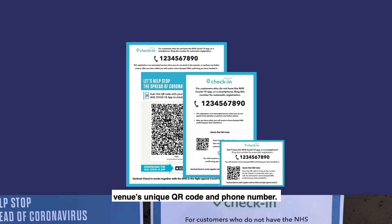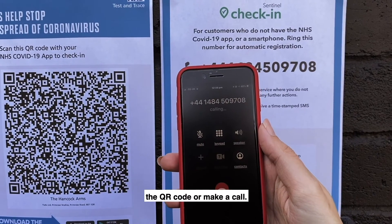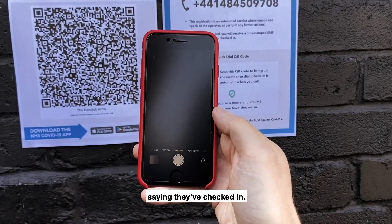We supply posters displaying the venue's unique QR code and phone number. Customers point their camera phone at the QR code or make a call, and they immediately get a message back saying they've checked in.